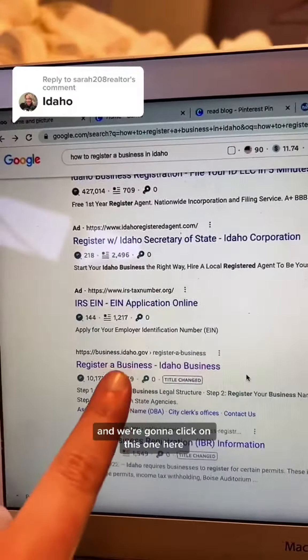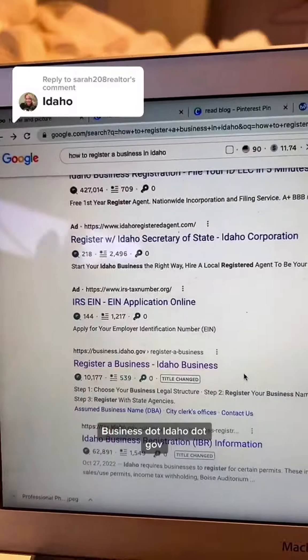I am also in Idaho — Eastern Idaho to be exact — so let's see how to register a business in Idaho. I Googled 'how to register a business in Idaho,' and we're going to click on this one here: business.idaho.gov.